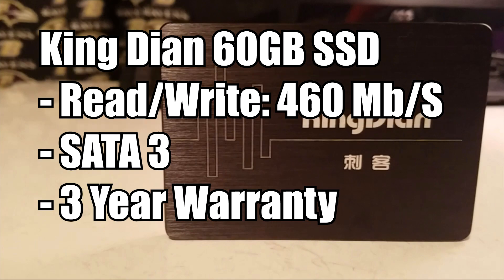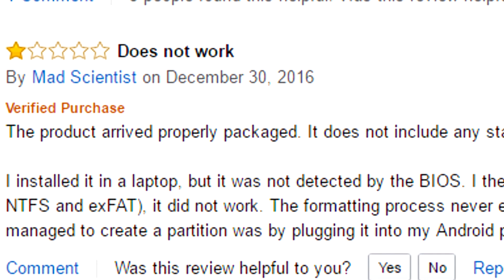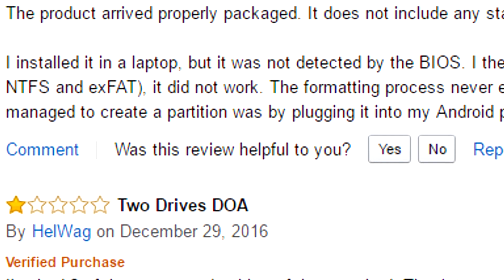It comes with a three-year warranty, which is actually very good compared to most PC parts. Three years is a decent time to have a warranty on a piece of hardware, so if you do have any problems — like some reviewers on the Amazon page have had — you can definitely turn it in and get your refund.